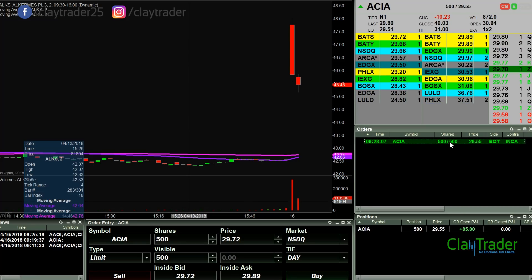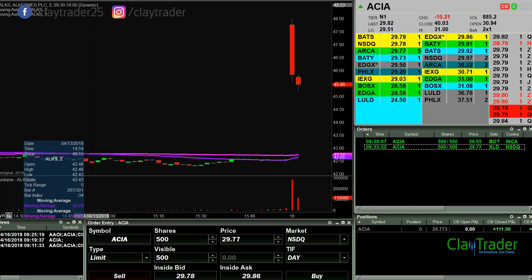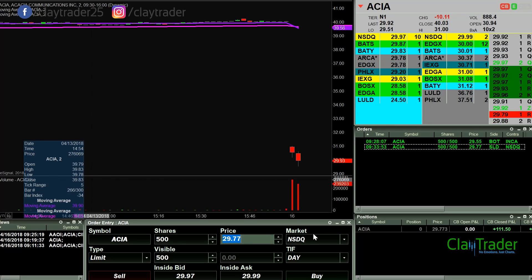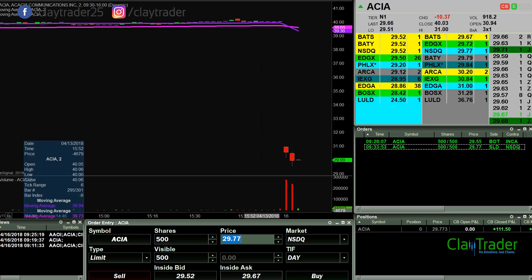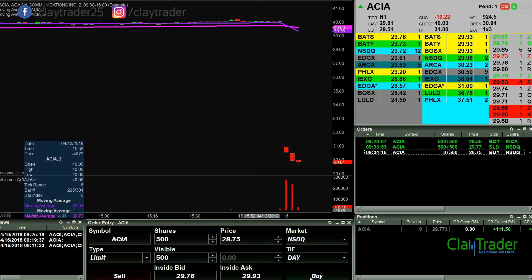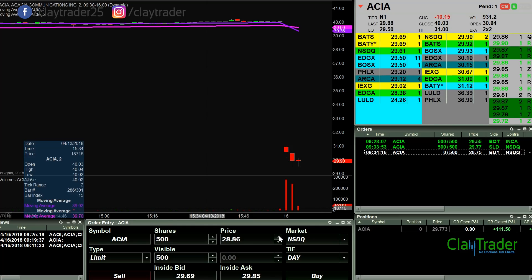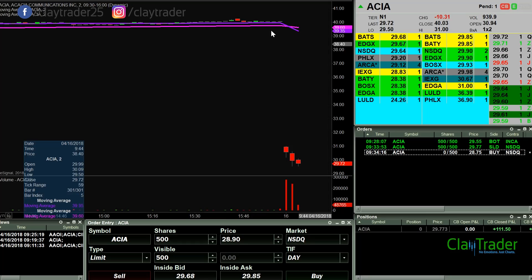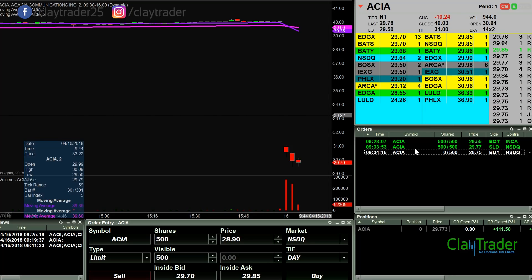I got filled over here on this one and I didn't even realize I was still in. So I'll hop out there for $111. I'll be honest, I forgot that I even had that order in. Even if I had the video rolling, we still wouldn't have been able to capture it because my screen was dedicated towards watching ALKS. And then all of a sudden that went to green and that's when I kicked back on the recording after I had been filled. At least you got to see the exit point there.